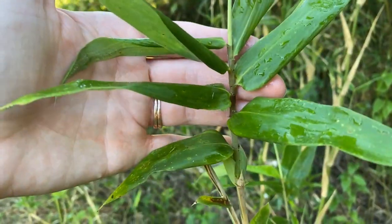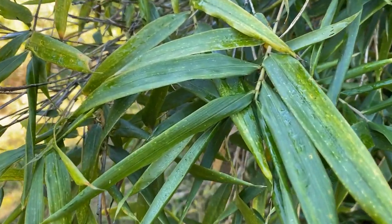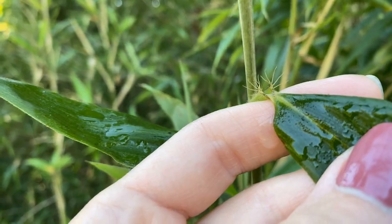Looking at the leaves, they can be very broad with rounded bases or more linear. They are usually a darker glossy green. You can find two collections of a few long hairs at the top of the leaf sheath.